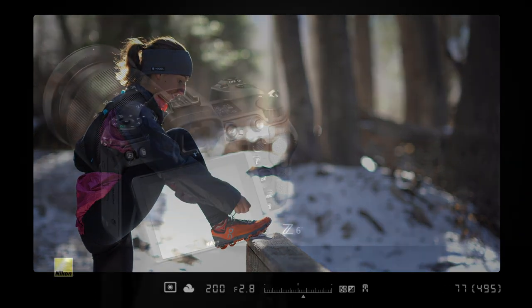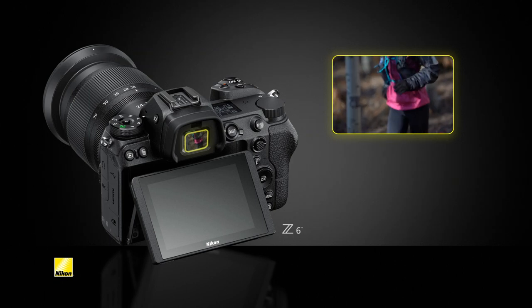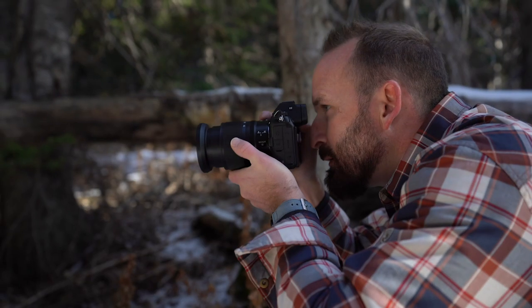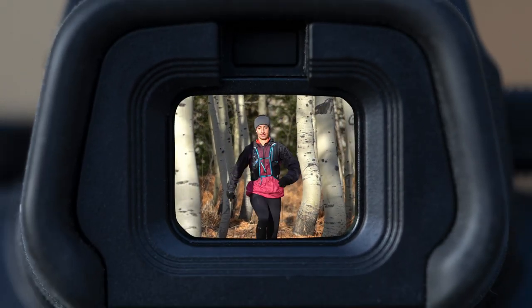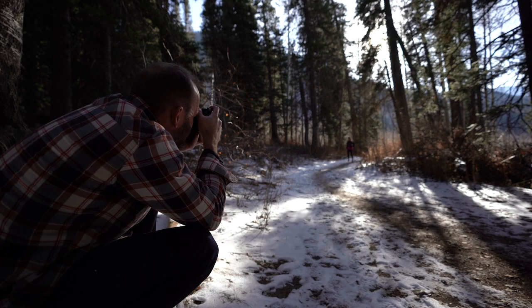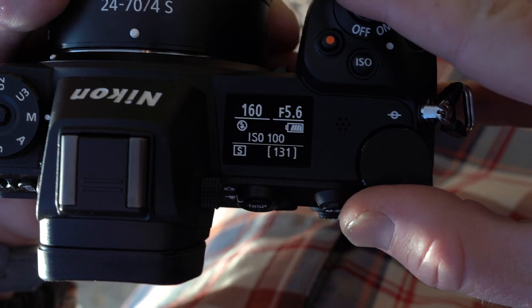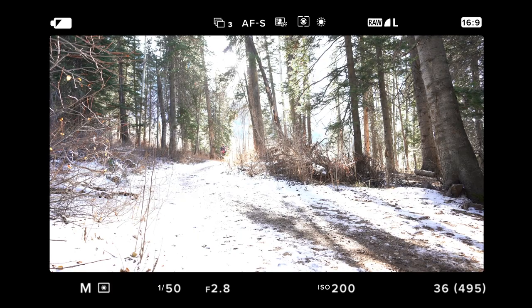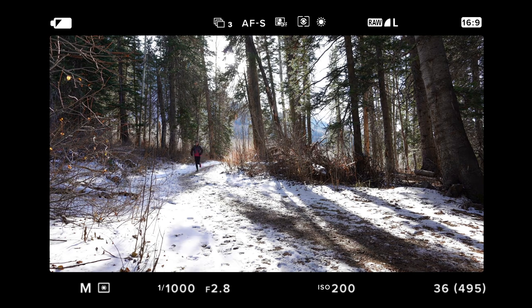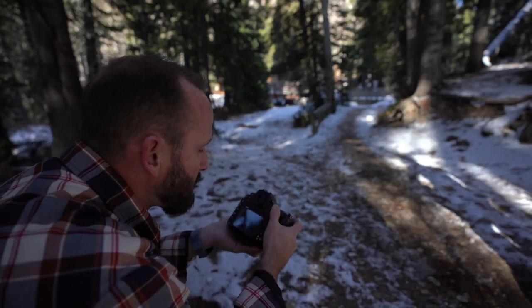Mirrorless cameras, however, have electronic viewfinders, commonly referred to as EVFs. Looking through these types of viewfinders can be akin to viewing a very small TV. Instead of looking directly through the lens, you'll be viewing an electronic representation of what the sensor is seeing. This representation changes along with the exposure settings of the camera — a change in exposure on the camera changes the way the image looks inside the viewfinder. This makes shooting quicker and eliminates the need to check exposures after the shot has been taken.